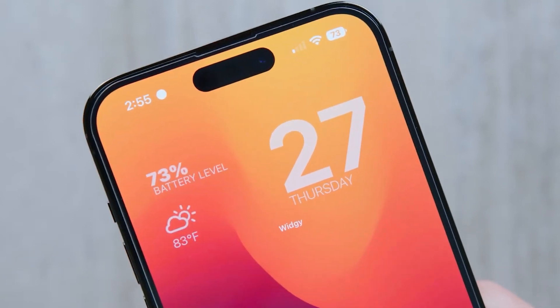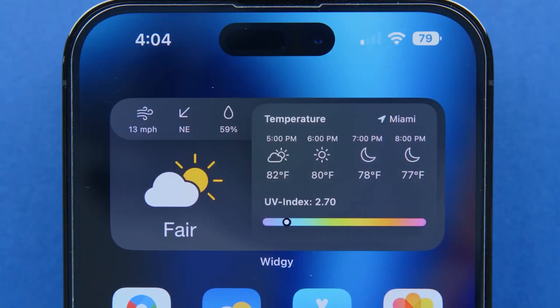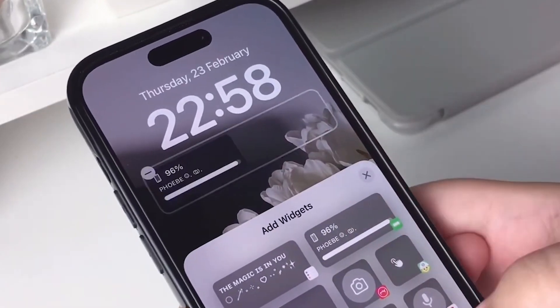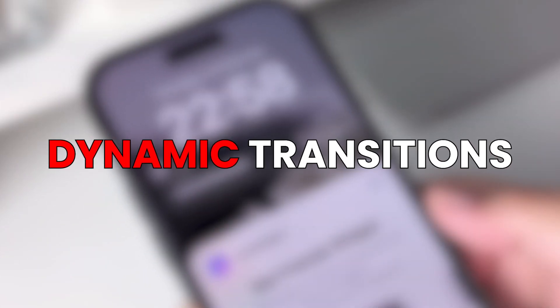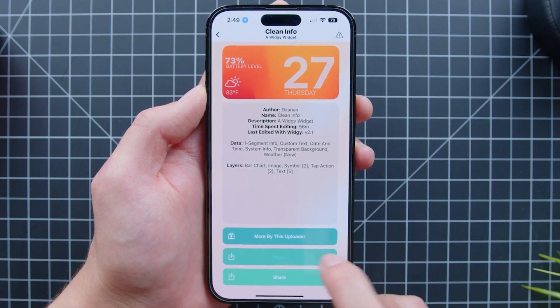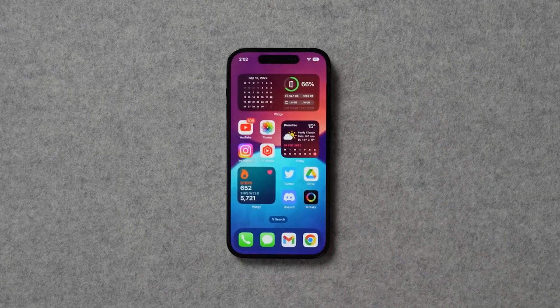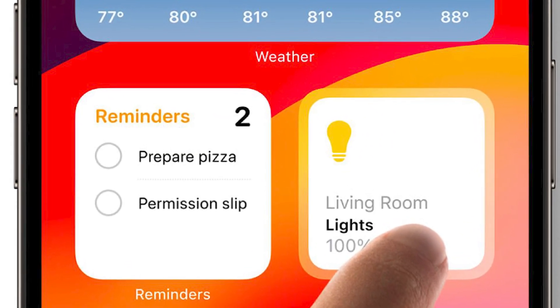Home screen widgets, first introduced in iOS 14, had limited functionality up until this point because Apple forbade developers from including interactive components like scrolling, buttons, or dynamic transitions. Home screen widgets could only display read-only data, and pressing one would launch the relevant app. Users will now be able to perform some tasks directly through widgets.